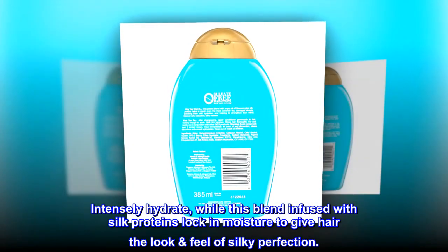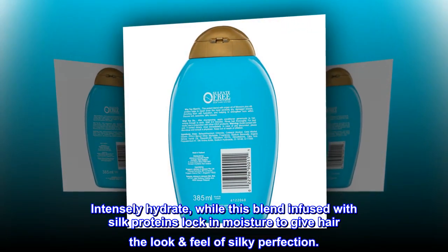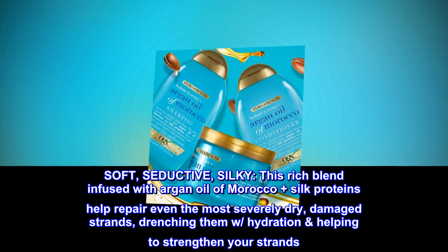Intensely hydrate, while this blend infused with silk proteins locks in moisture to give hair the look and feel of silky perfection. Soft, seductive, silky.